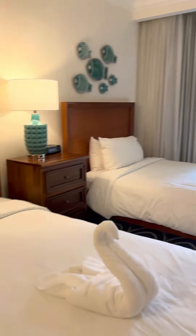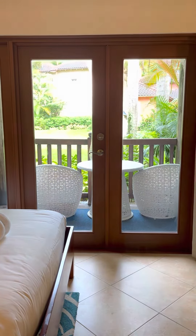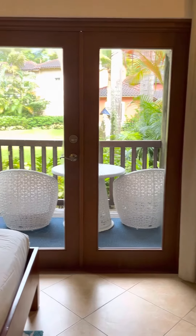It has two double beds here with a nightstand in between. And there's a little veranda out there, which is really lovely. It's a garden view.